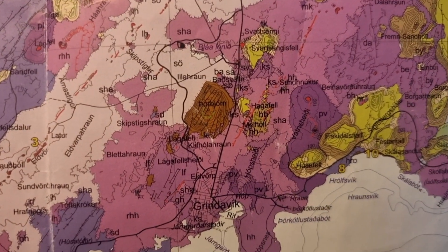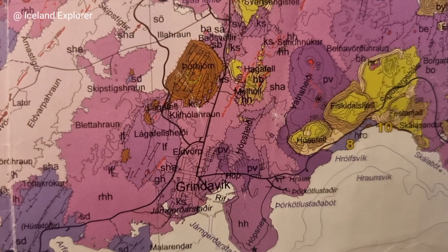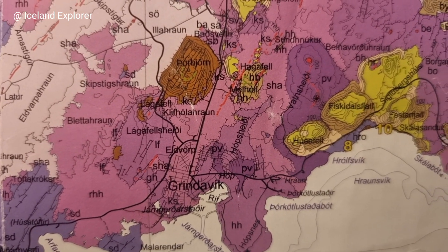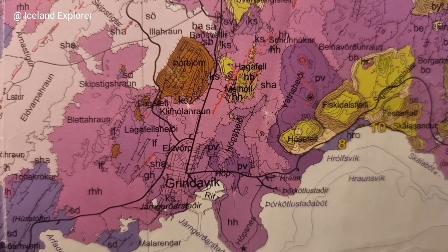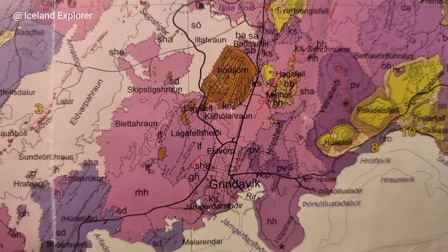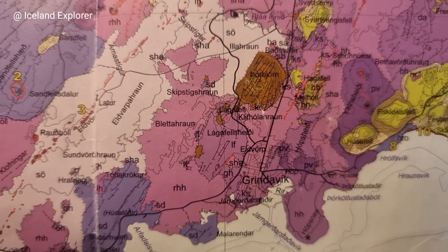Hello friends. Now we are looking at a geological map of southwest Iceland. It's the only super detailed map where you can see all the lava fields from historical and pre-historical times. The brighter the color, the younger the lava field.